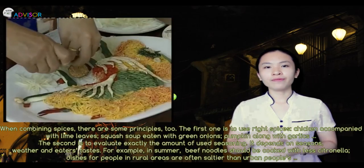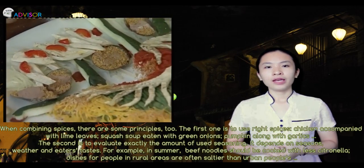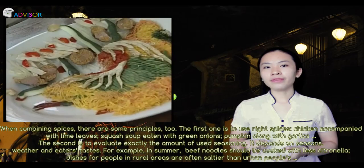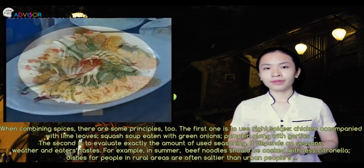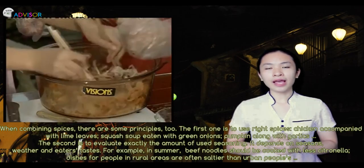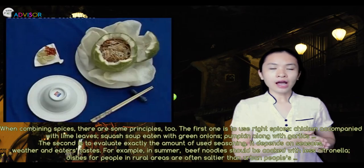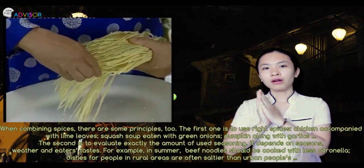The second principle is to evaluate exactly the amount of seasoning used. It depends on seasons, weather, and the eater's taste. For example, in summer, beef noodle soup should be cooked with less citronella. Dishes for people in rural areas are often saltier than those for urban people.